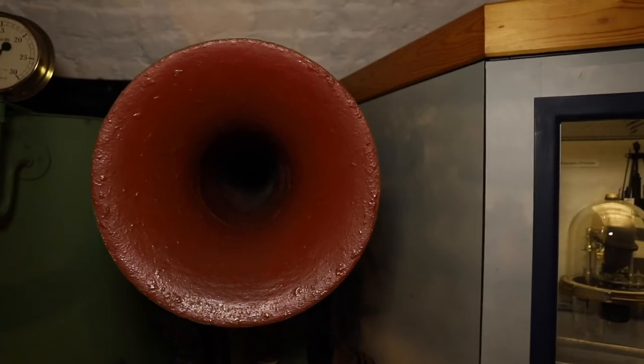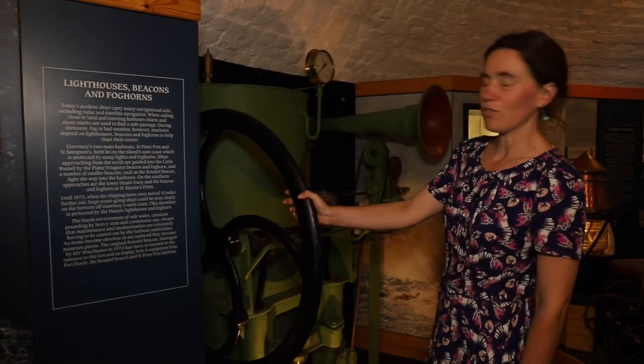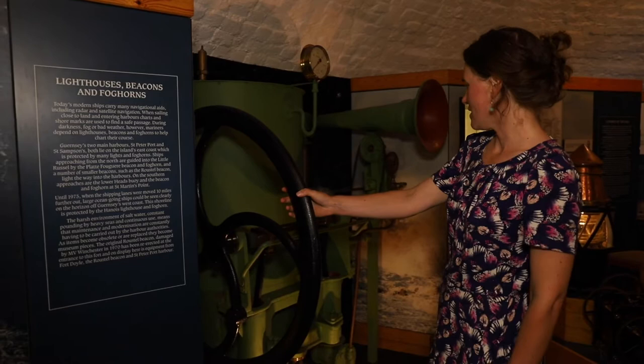This is always a popular object — probably the biggest one in Fort Grey to be honest — and it's a foghorn which was used at Fort Doyle on Guernsey's north coast.